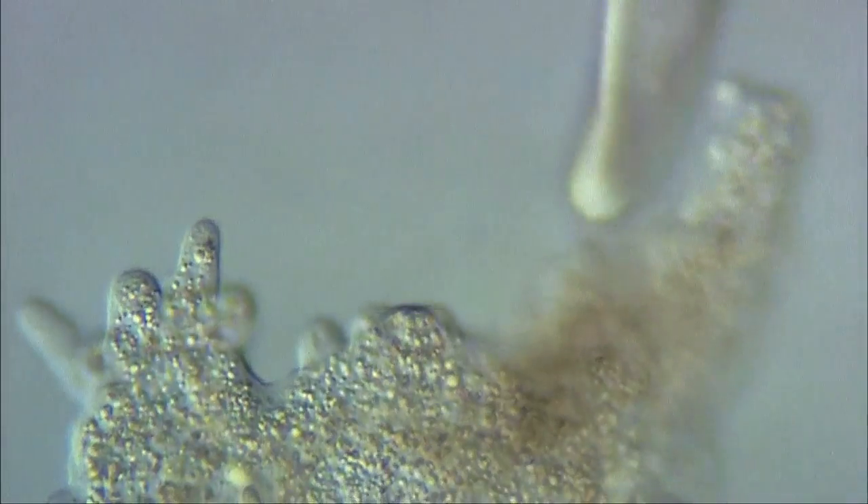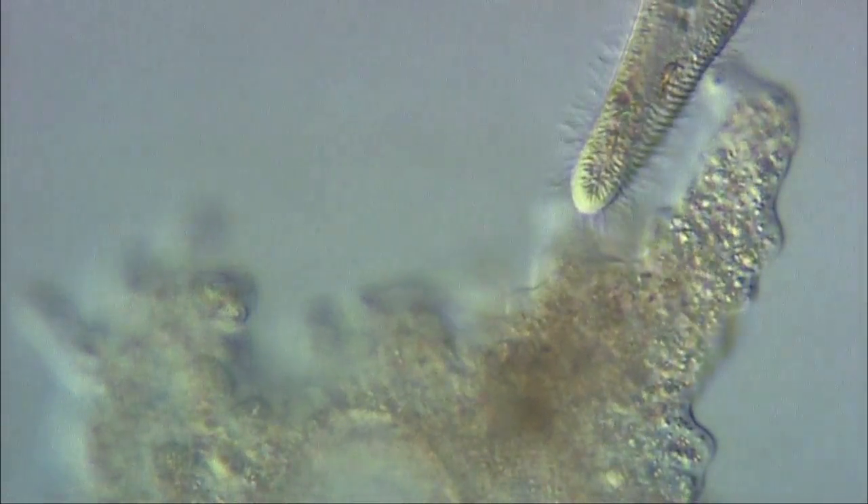Amoeba proteus captures other protozoa, like this paramecium, for food. The amoeba will engulf an individual by extending its cytoplasm to cover the prey.